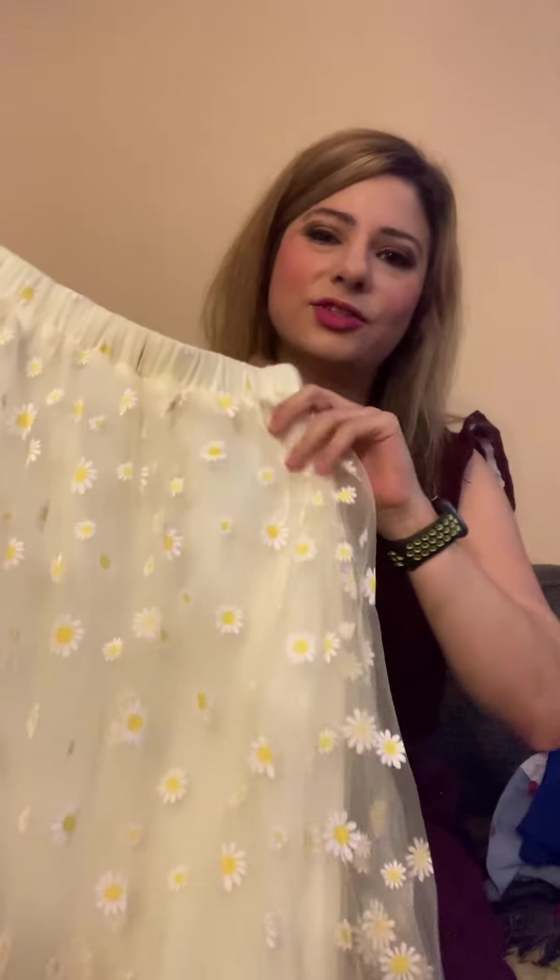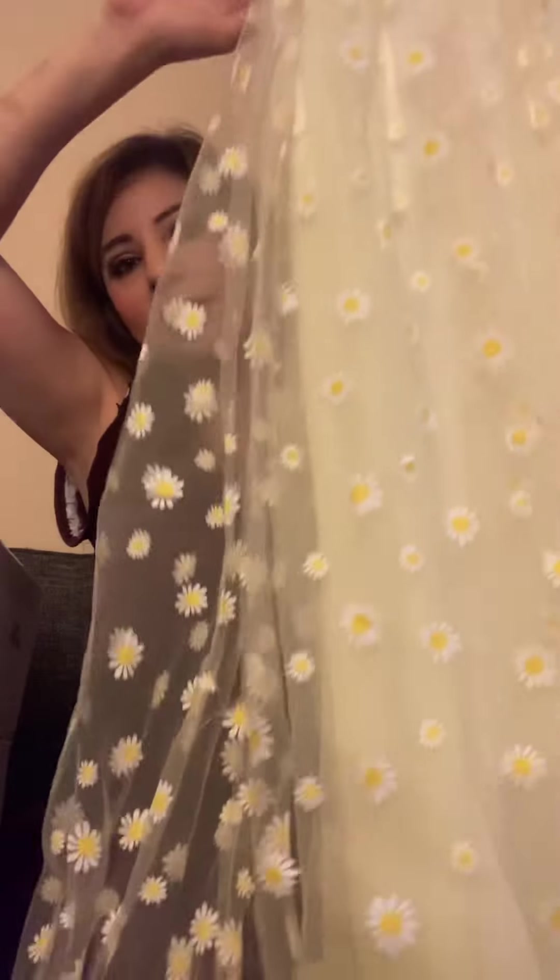They only had this skirt in a large so I got the large — it looks a little big, but I thought it was really cute. It's got daisies on it, so I got this skirt.